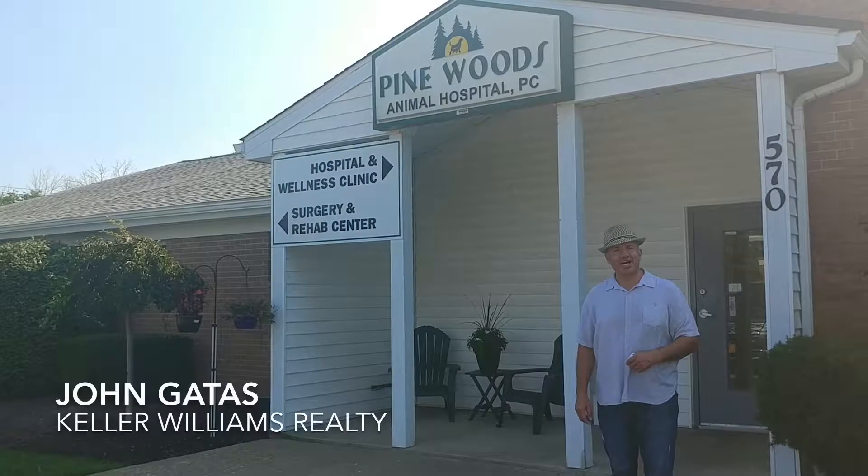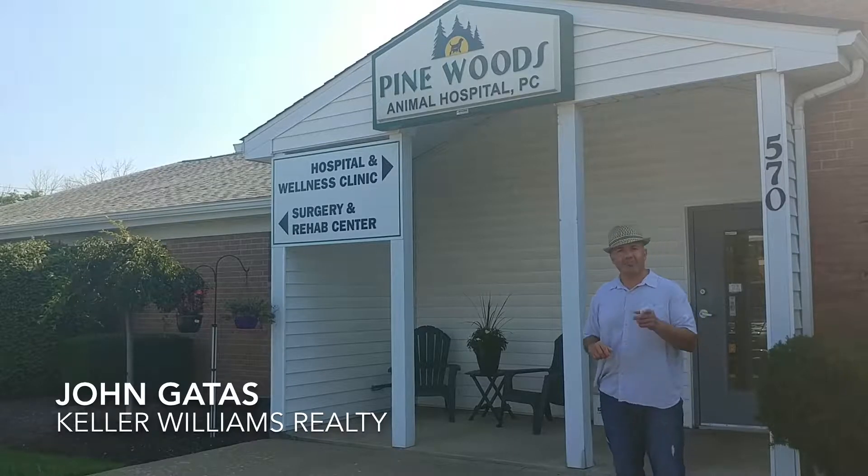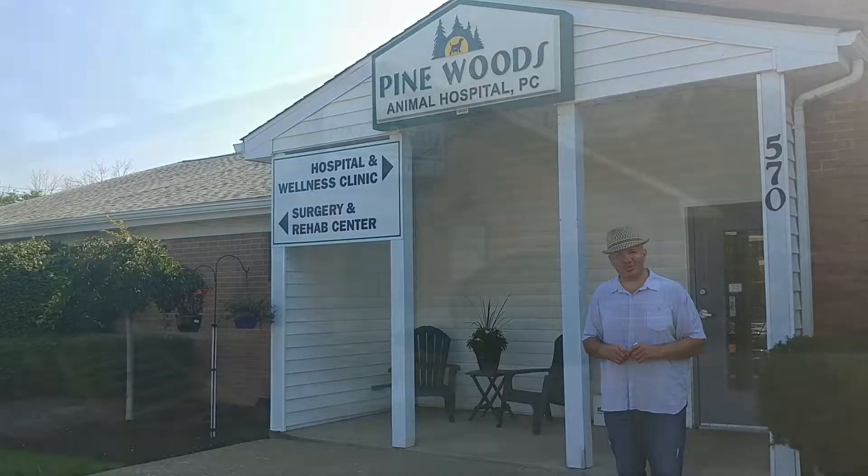Hello everyone, this is John Gatiss, your host of EverythingNT, coming to you from Pinewoods Animal Hospital. Today I had the privilege of getting a tour of the clinic and also the surgery center. Our furry friends are well taken care of here — they have different types of approaches that make the visit for patients welcoming and comfortable. So why don't you come on in and join us for this fabulous tour.